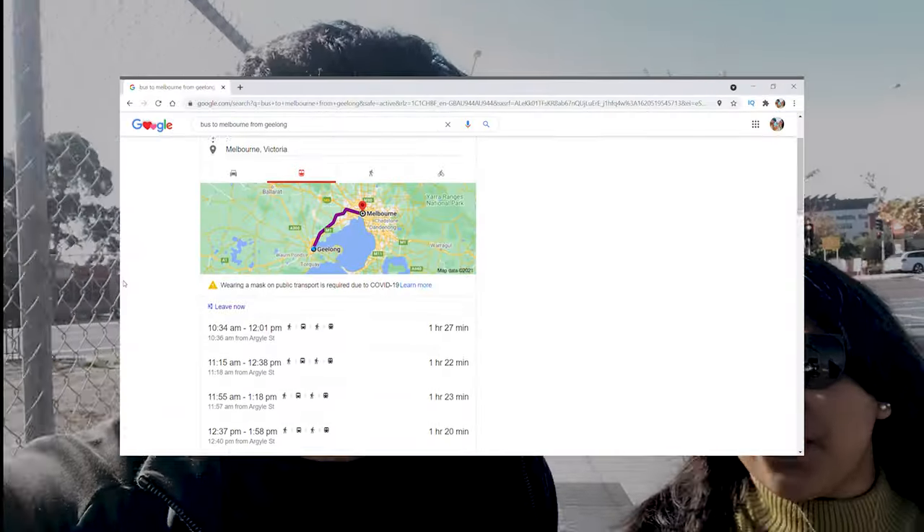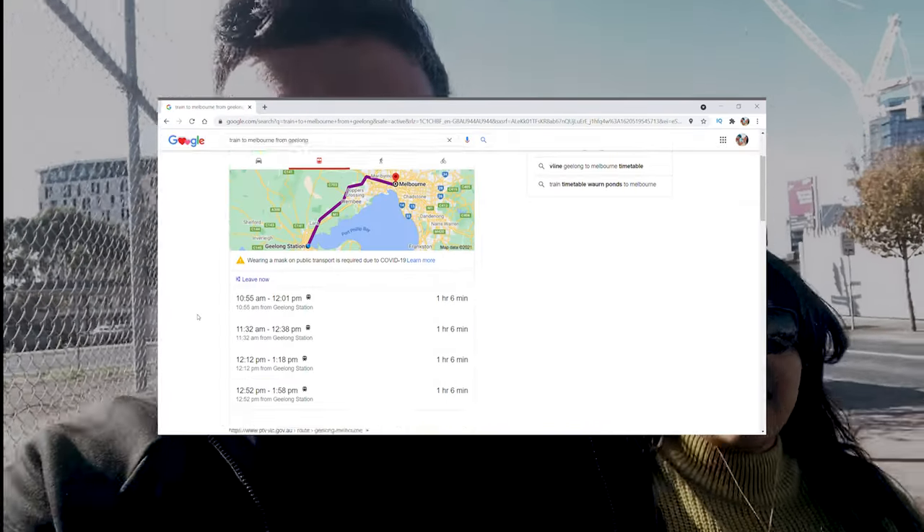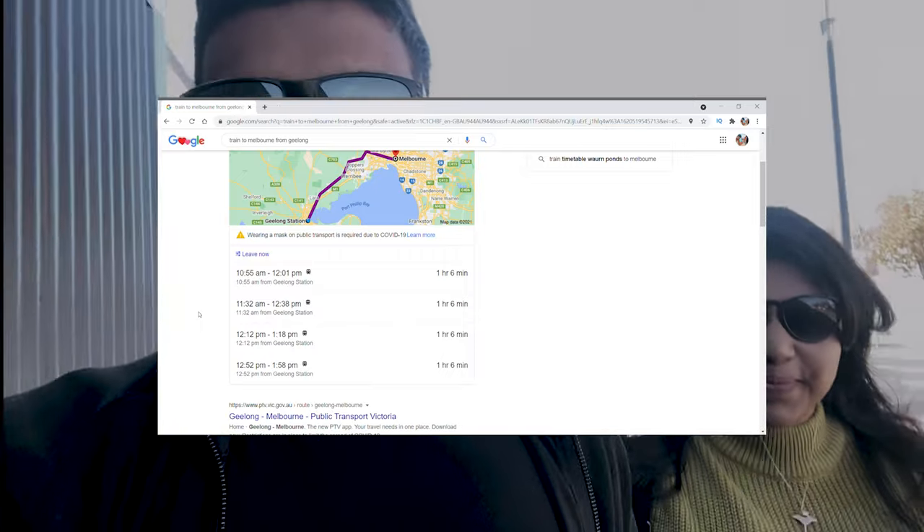So now we are going towards the train station. We are going to use the train instead of the bus because the bus takes at least one and a half hours to go to Melbourne. The train takes just one hour six minutes. So the train is faster, and I hope it's better than the bus — because we haven't been on the bus here, apart from the bus experience where we were escorted to the quarantine hotel the first time.